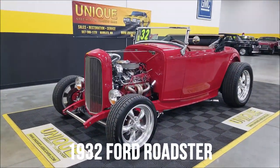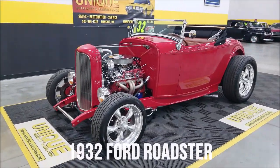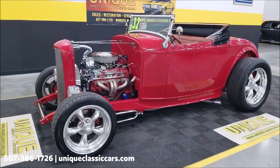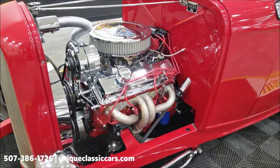Roadster time here at Unique Classic Cars. This is a 1932 Ford Roadster — specifically a Kilborn glass-bodied car powered by a Chevy 5.7 liter 350. We'll go through the engine with you a little bit right now.